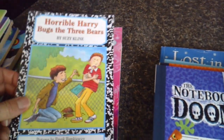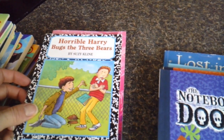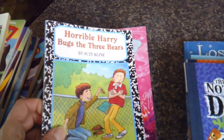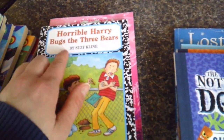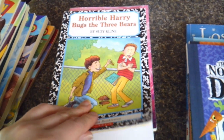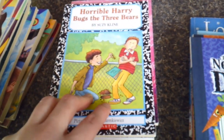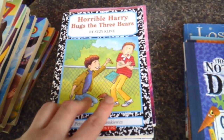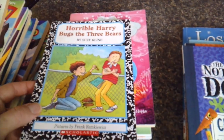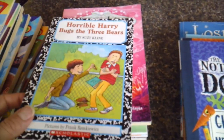We also have Horrible Hairy Bugs: The Three Bears. We've collected quite a few of these over the last year or so. We haven't read any of them yet, but I noticed in one of the curriculums I'll be reviewing that they use a few of these books, so hopefully we'll get into them.